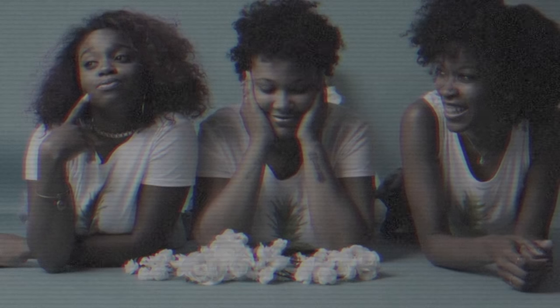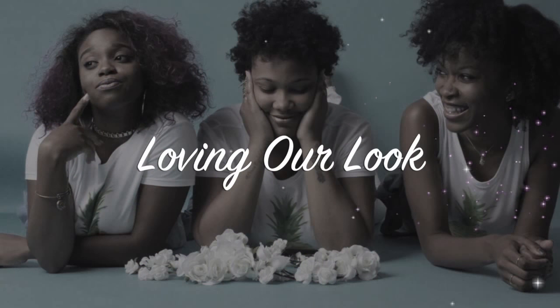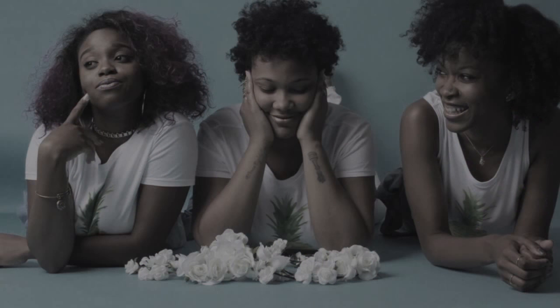Hey loves, it's Faja and welcome back to Lovin' Our Looks channel. Today I am here with a lock journey update.